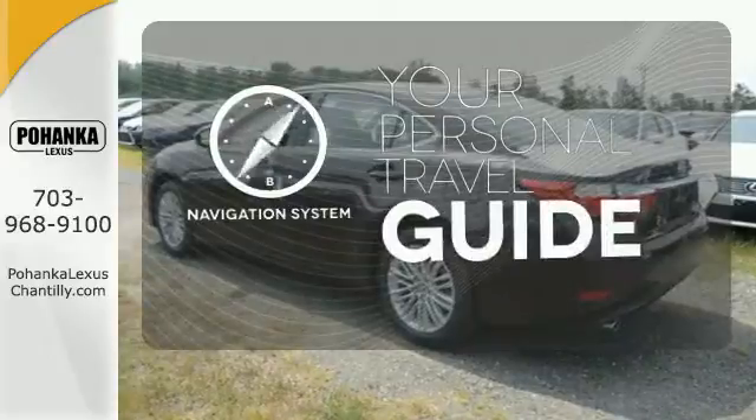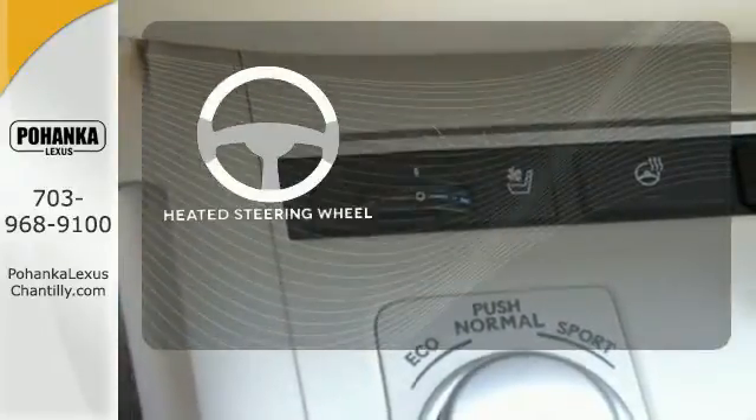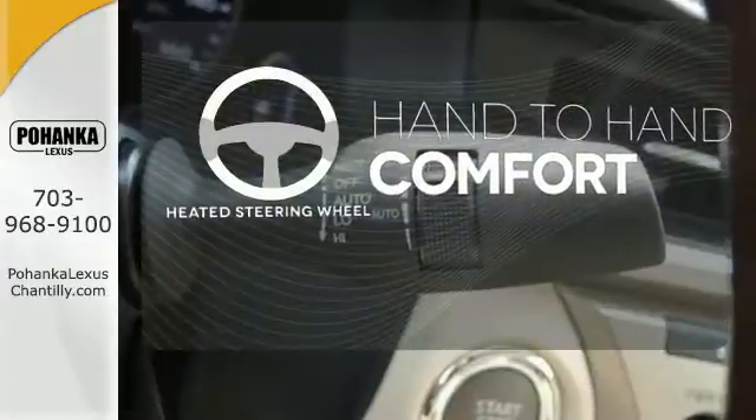It comes with a navigation system to easily guide you to your destination. The heated steering wheel gives you another layer of comfort on those cold days.